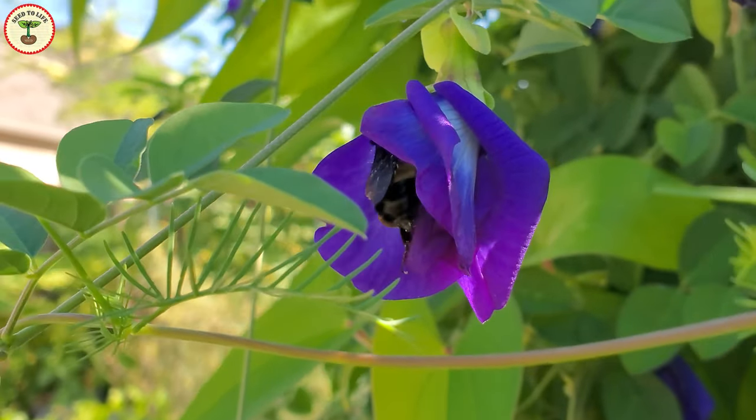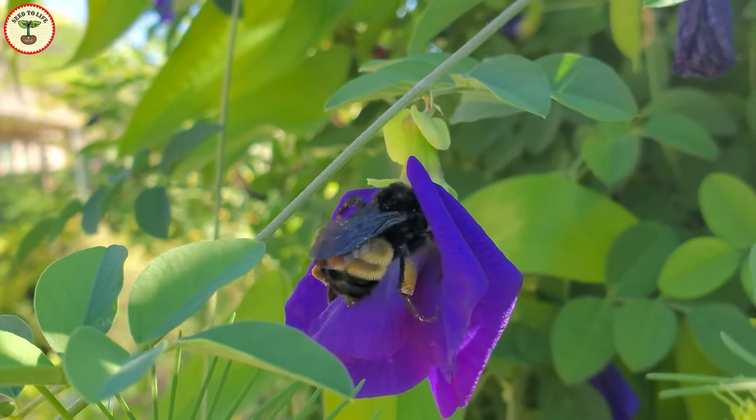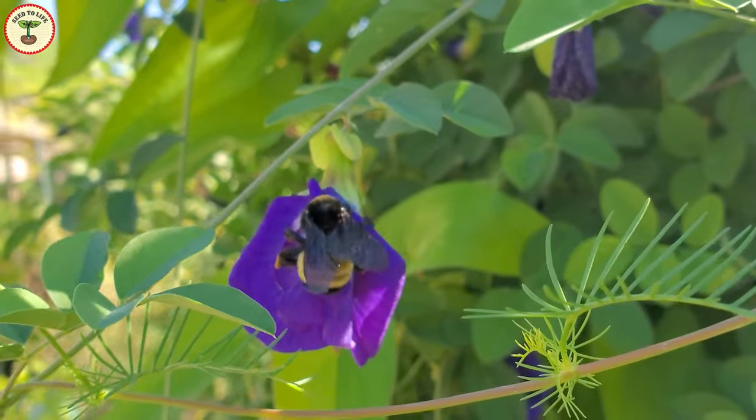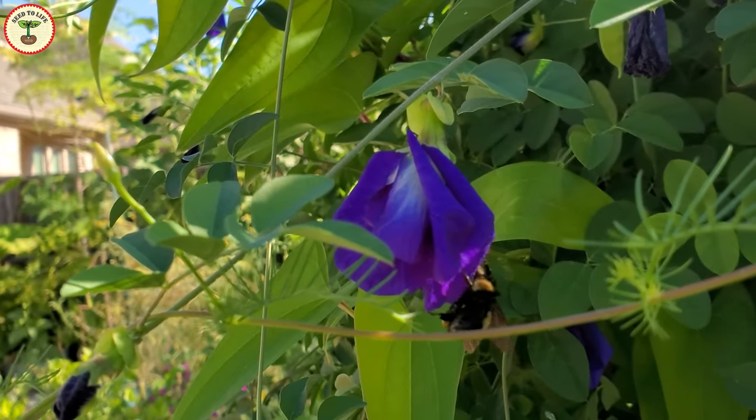I had seen these flowering vines many times on my way to school back in India, but never really knew their health benefits. Only when I started growing it did I realize how useful these plants are. So, are you interested in having these beauties in your home garden? Stay tuned by subscribing to my channel and don't forget to click on the bell icon — the next part is coming soon!